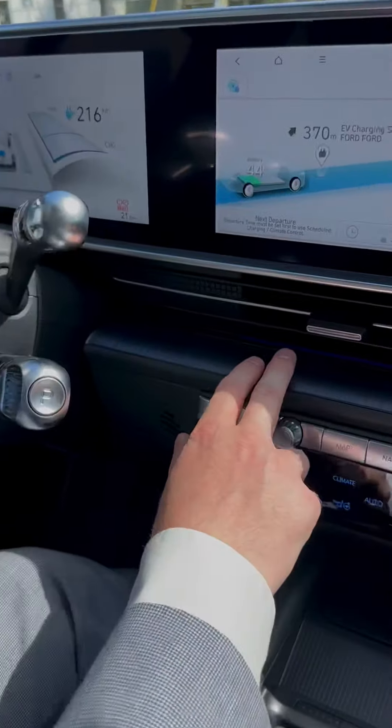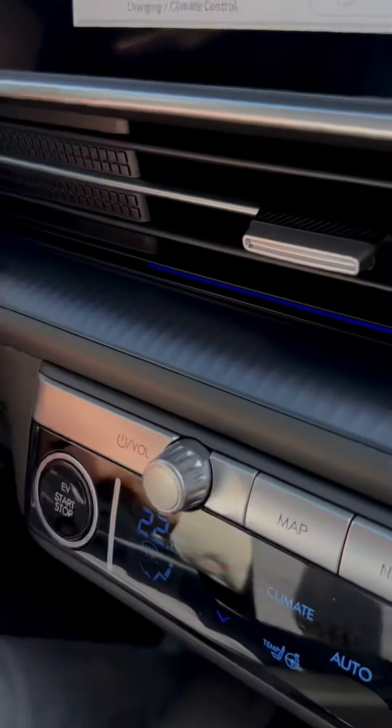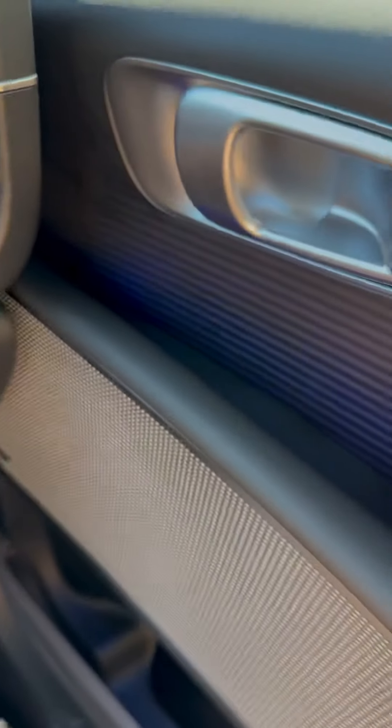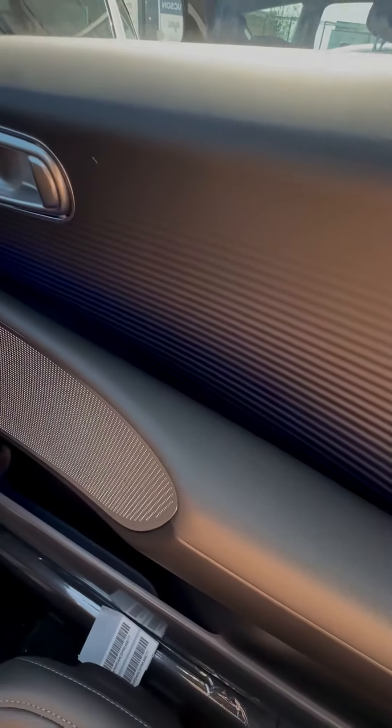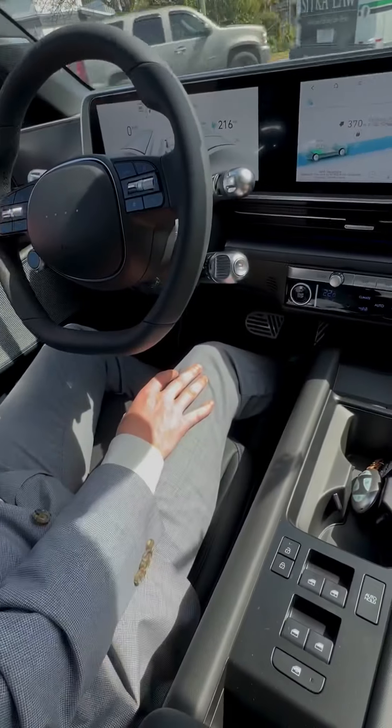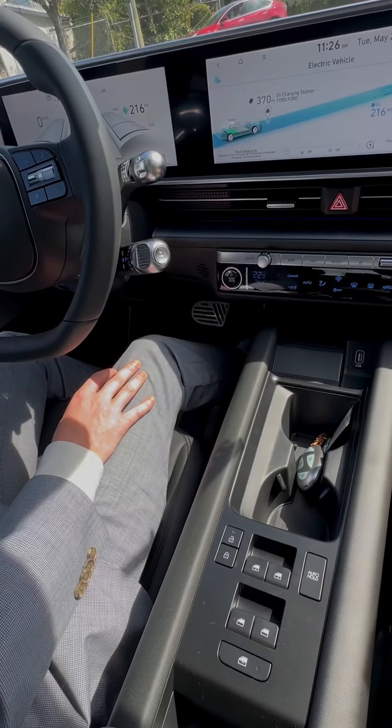Lots of nice design touches here, like these beautiful patterned surfaces that are scratch-resistant as well. They've put the ambient lighting all the way along that front surface, as well as this gorgeous little chrome surround that we see here on the dual-screen setup. If you think it's an improvement over the IONIQ 5, let us know in the comments.